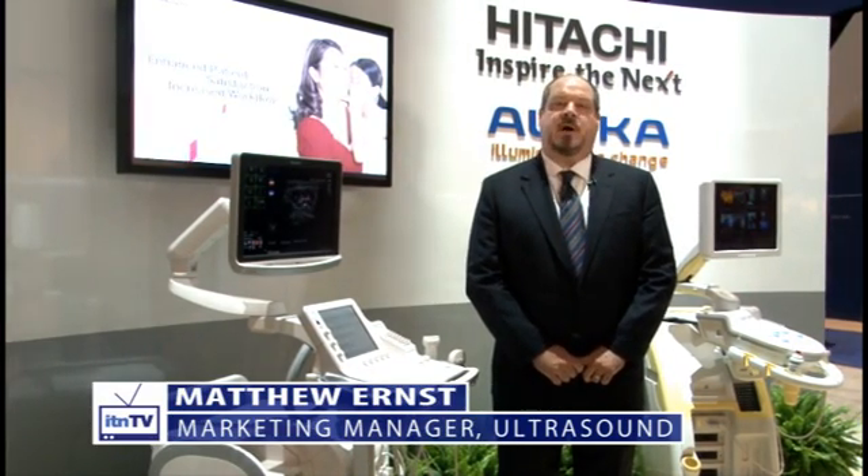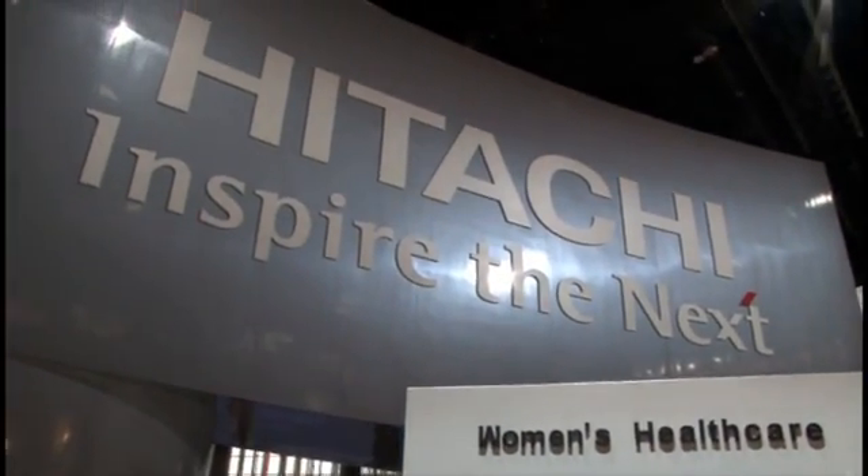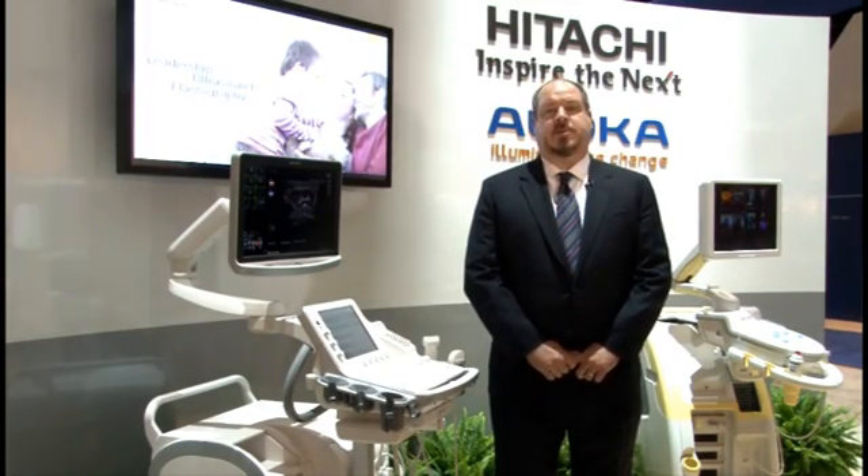Hi and welcome to the RSNA 2011 booth of Hitachi Aloka Medical. My name is Matthew Ernst. I'm the marketing manager for Hitachi Aloka and I'm pleased to be able to take a few minutes to talk to you about some of the exciting things we're highlighting at this year's show.